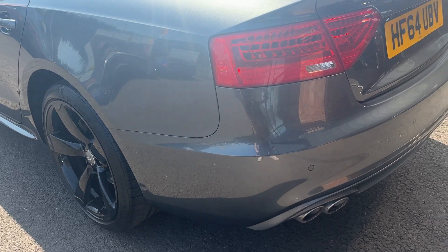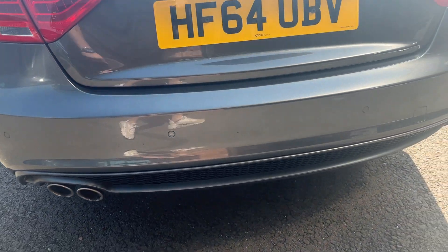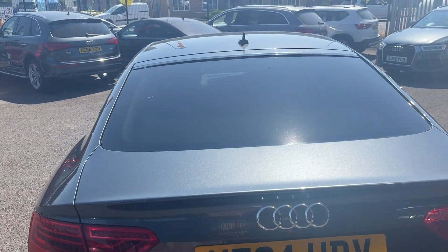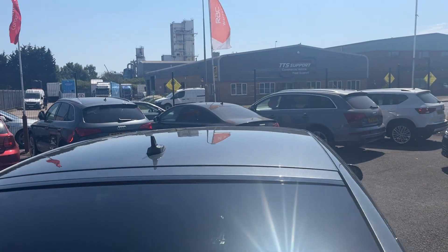Moving around the rear of the car now, so we're going to check out the rear bumper and low plastics to start with. As you can see, all looks in nice condition, tail lights and tailgate look good, rear screen looks good with the factory privacy glass, and along the roof lining is in good condition as well.